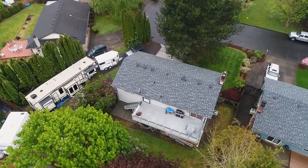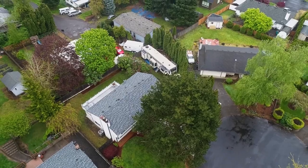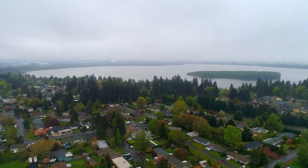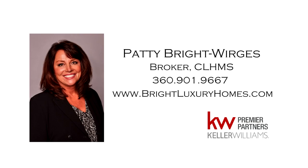A beautiful home in a fantastic location — it's all here, ready for you to call home. This is just a preview; there's so much more for you to see. For more information or to schedule your own personal tour, please contact Patty Bright-Werges at 360-901-9667.